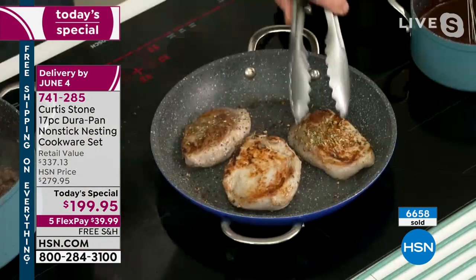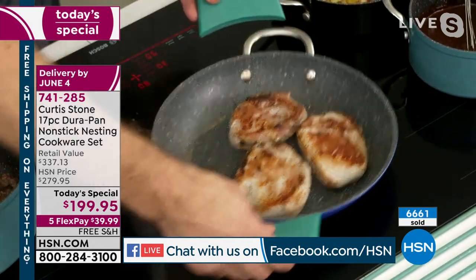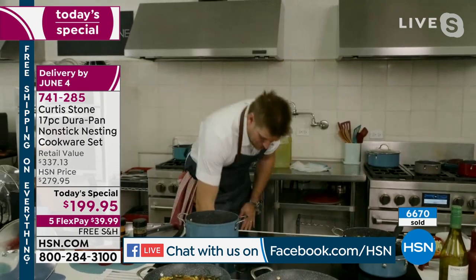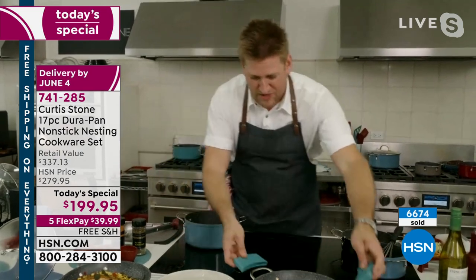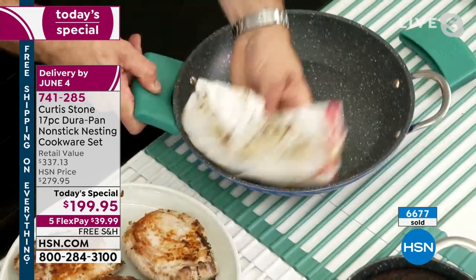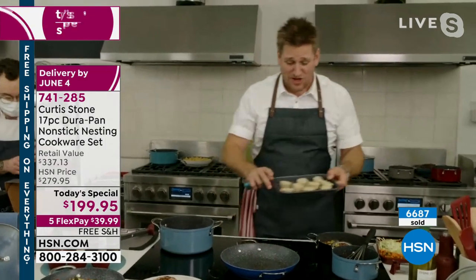Look at the caramelization you get on those beautiful pork ribeyes — and yes, they are back in stock. I would take this and drop it on my trivet, because this beautiful trivet means you're never going to damage your countertop. But if you want me to show you the cleanup, I'd be absolutely honored. Watch this — my pork ribeyes fall out of the pan. You see the pan and you think it's a bit of a mess — no, it's not. You just give it a real quick old wipe, just like that. It's been the same pan I've been cooking in the whole time.